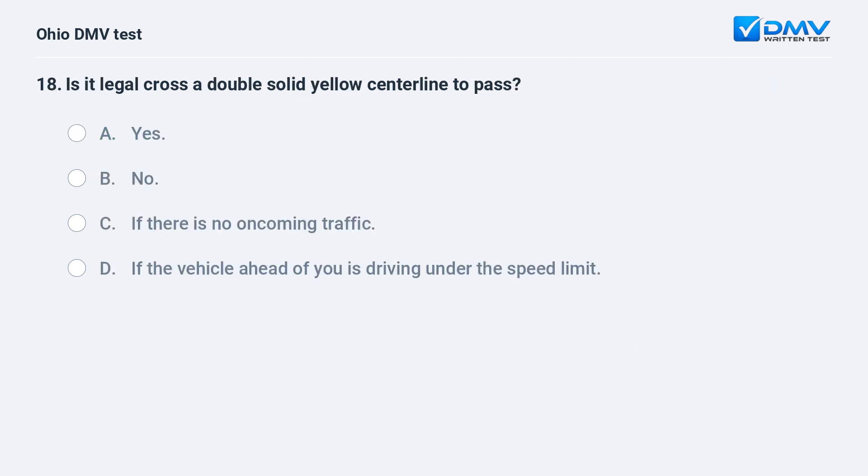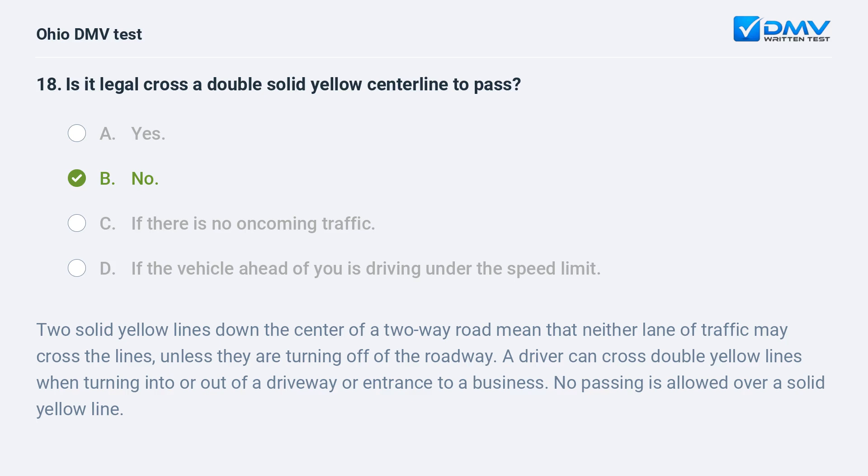Is it legal to cross a double solid yellow centerline to pass? A. yes, B. no, C. if there is no oncoming traffic, D. if the vehicle ahead of you is driving under the speed limit. The answer is B, no. Two solid yellow lines down the center of a two-way road mean that neither lane of traffic may cross the lines unless turning off the roadway. A driver can cross double yellow lines when turning into or out of a driveway or business entrance. No passing is allowed over a solid yellow line.